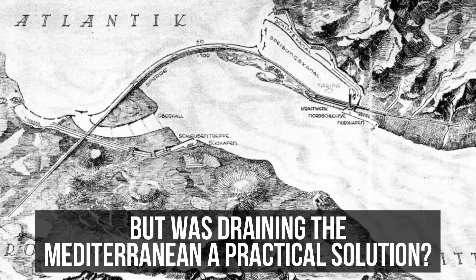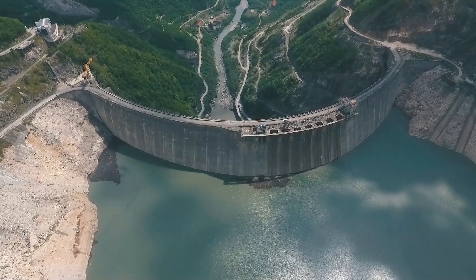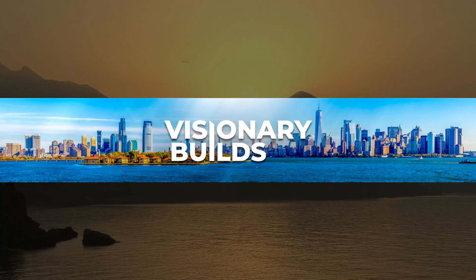But was draining the Mediterranean a practical solution? And would it have been possible in today's world? Stay with us till the end to find out.